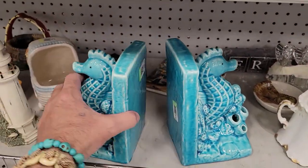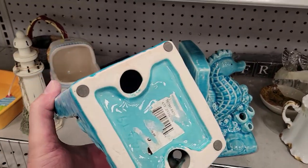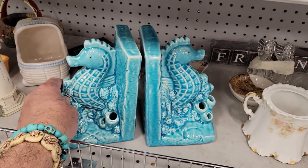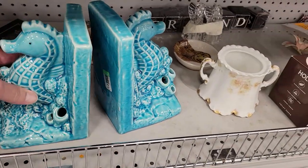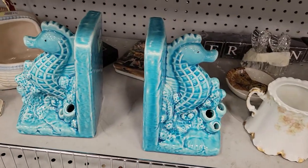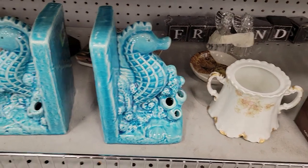Look how cute these guys are — seahorse bookends in my favorite color, blue. I know they're junky and they're from like Marshalls or TJ Maxx, but they're really cute. They're six bucks a piece — twelve bucks for the pair — that's a little high for me. Close though.